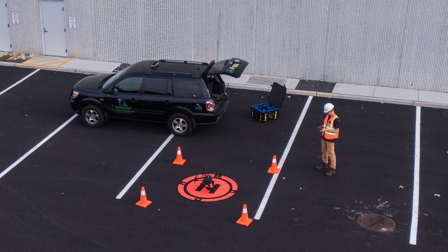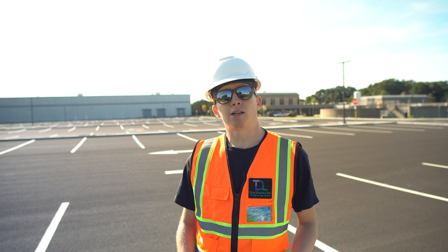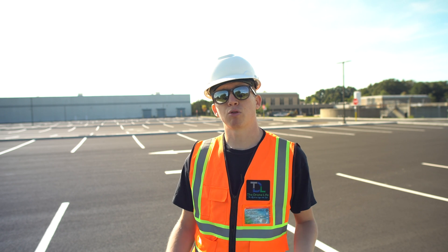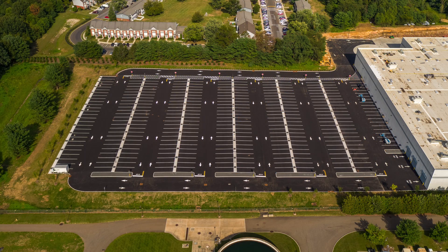All the drone images taken also have something called a geotag associated with them — basically a longitude and latitude coordinate on a map, which tells you exactly where the drone photo was taken from. When using this, photos are able to be taken at the exact same location for a seamless comparison.